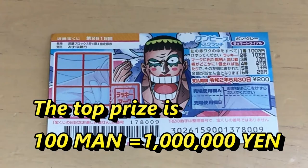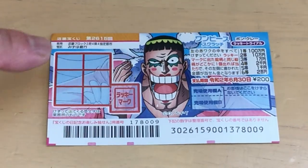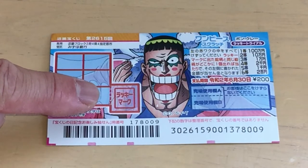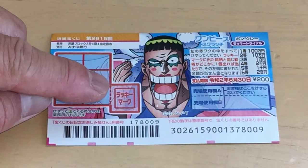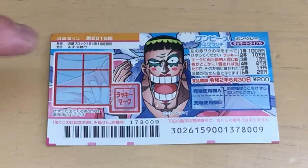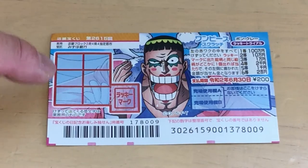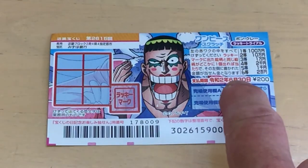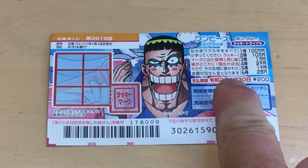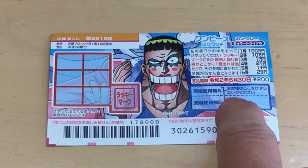To play this game, you scratch everything here and here. This is the lucky mark — whatever picture appears in the lucky mark has to match one of these six pictures in the squares. You have until June 30th, 2020 to claim any of your prizes. Don't scratch here.